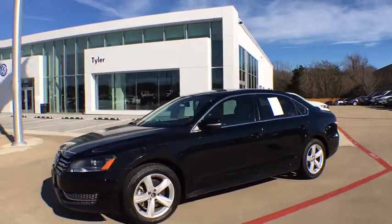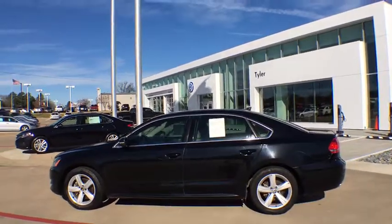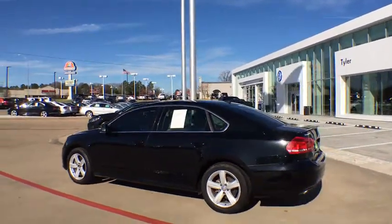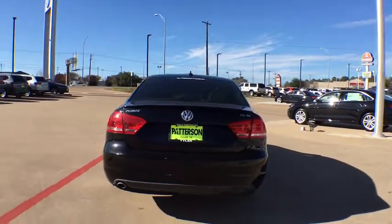Come test drive the 2013 Volkswagen Passat. The Volkswagen Passat is roomy and powerful. It is a supple and controlled ride with a quiet and comfortable ride. Volkswagen brings it all together.